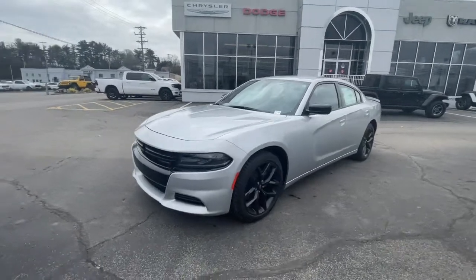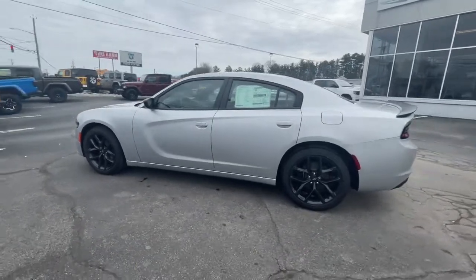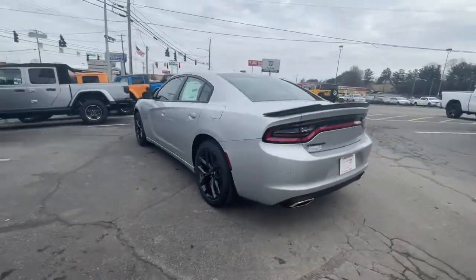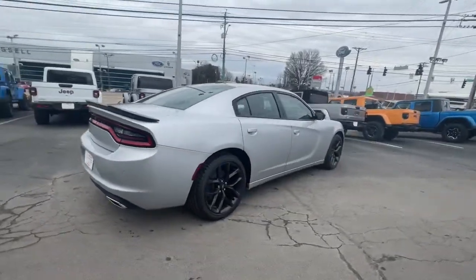Looking for your dream car? It could be the 2021 Dodge Charger. The Charger's advanced design lets you tap into seriously savage performance when you want it and save fuel when you don't.